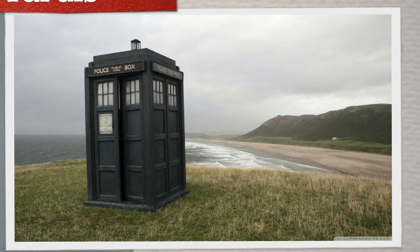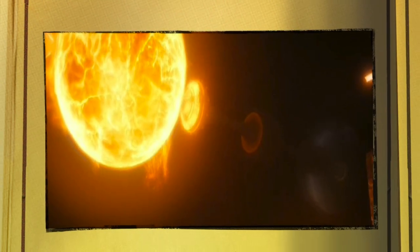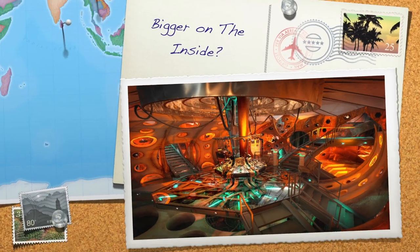So next on the list is this average big blue box that can travel through time and space, and is powered by a decaying star, while also being bigger on the inside.